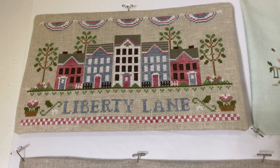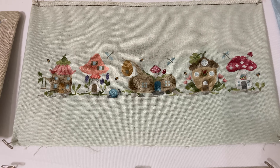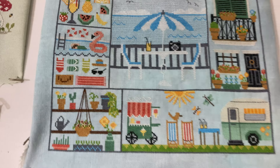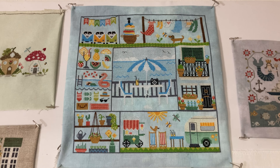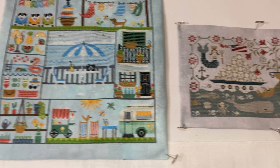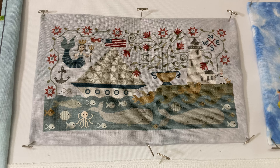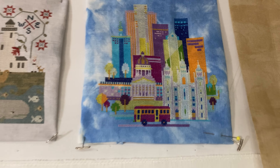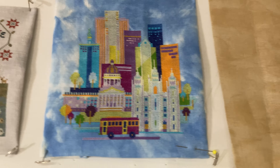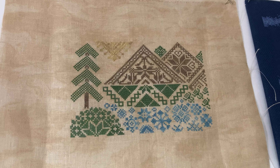This one is Liberty Lane by Little House Needleworks. This one is Pixie Lane by Pine Mountain Designs. This is A Stitch for All Seasons Summer by Little Dove Designs. This one is Seaworthy Sampler by Teresa Cogut. This is Salt Lake City by Awesome Pattern Studio.